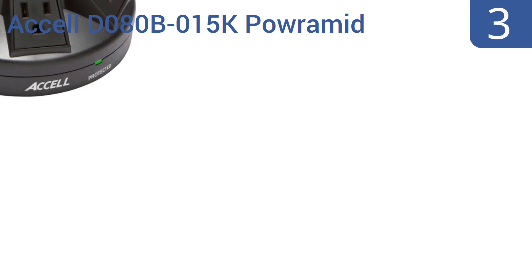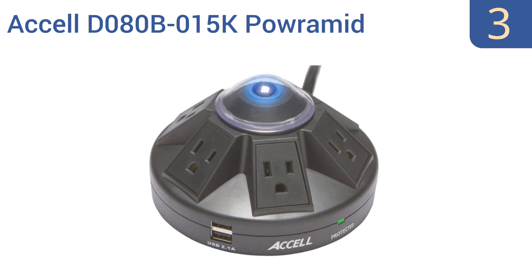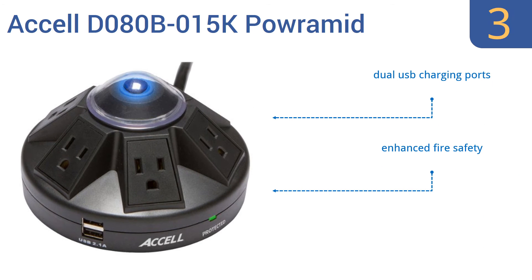Nearing the top of our list at number 3, the uniquely designed and multifunctional Axel D080B015K Poweramid offers great power connectivity to multiple users. It's perfectly suited for conference room tables, computer labs, or other collaborative environments. It features dual USB charging ports, enhanced fire safety, and power stopping ability.